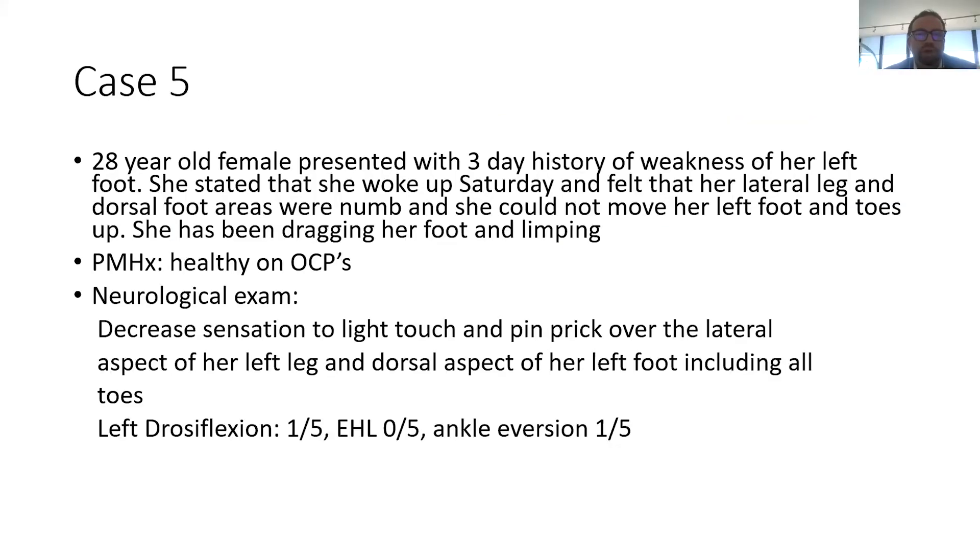This is a patient who came in with a foot drop. She woke up one Saturday and felt that her lateral leg and dorsal foot areas were numb. She could not move her left foot or her toes upwards. She never complained of pain, so it's a painless foot drop.